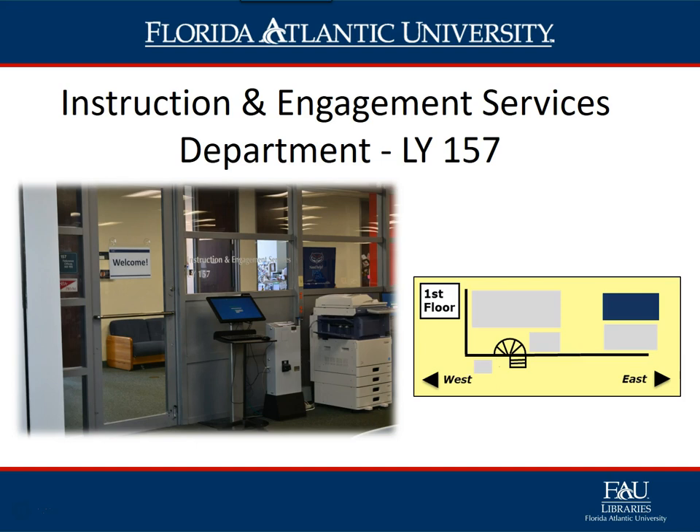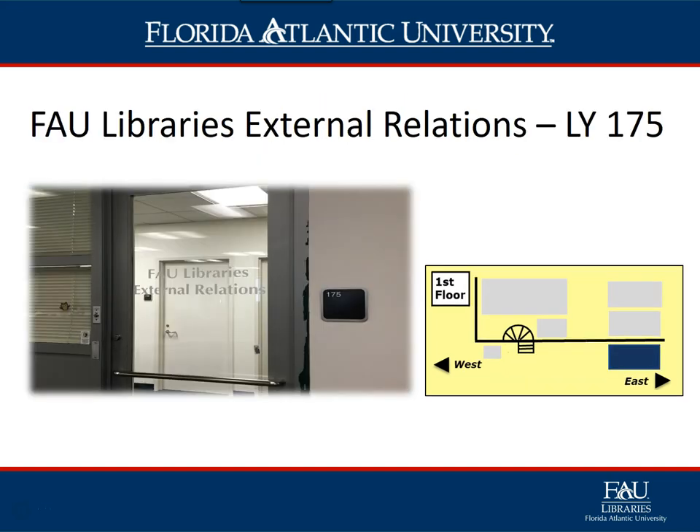The Instruction and Engagement Department, LY 157, is located in the east computer lab area of the library. Here students will find and receive help from a librarian to understand, navigate, and learn how to use many of the resources the library has to offer.